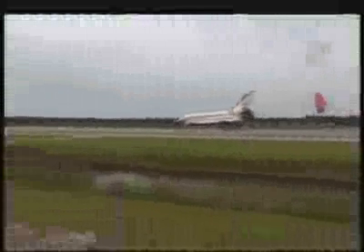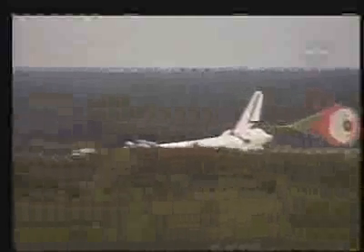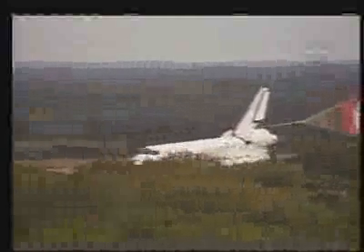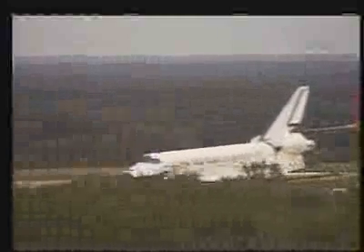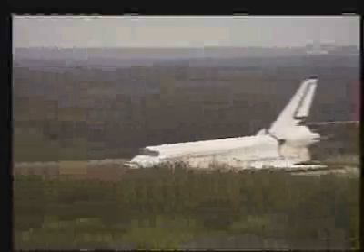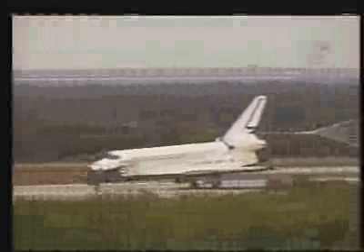Nose gear touchdown. Discovery's crew completing a 5.3-million-mile mission to restore the International Space Station to an assembly-ready status and proving that they can use a 50-foot-long boom as a heat shield repair platform.